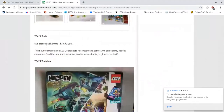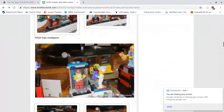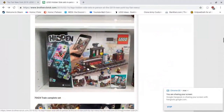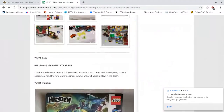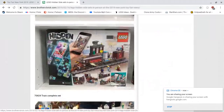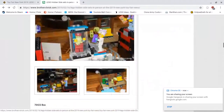Next set we have is 70424 — the train — 698 pieces, retailing for $89.99 US dollars. It is a train and I believe a train station. It looks like it comes with five minifigures, a train station, and a piece of train track. It's a little bit expensive to get 700 pieces for $90, but I suppose it's probably going to sell well. I like the minifigures — the new prints are very well done. Also, some new molds — a very nice beard mold and hair mold.